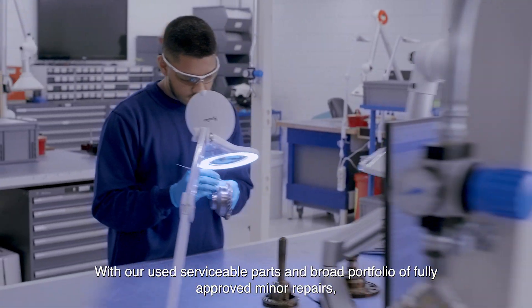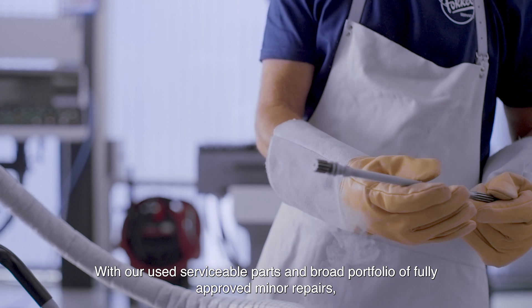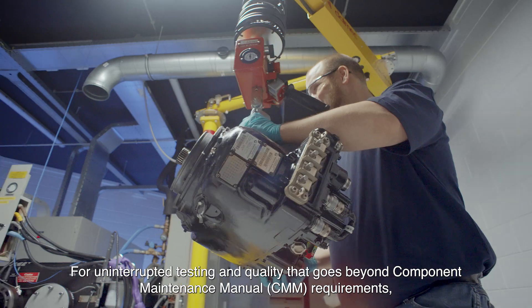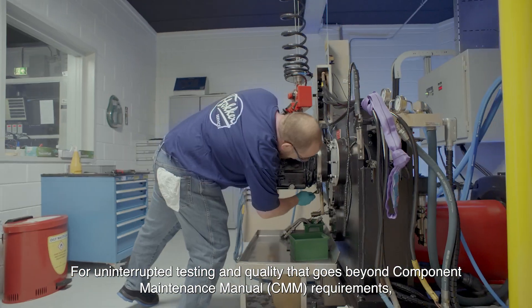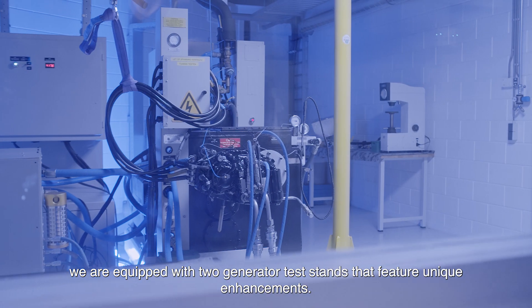With our used serviceable parts and broad portfolio of fully approved minor repairs, we offer cost-effective options with guaranteed reliability. For uninterrupted testing and quality that goes beyond CMM requirements, we're equipped with two generator test stands that feature unique enhancements.